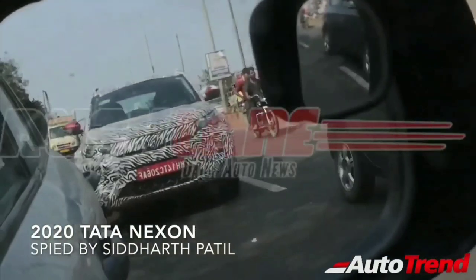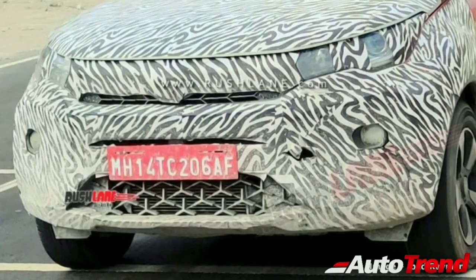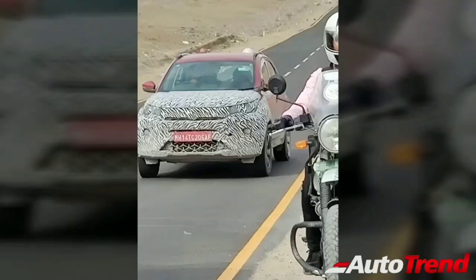The daytime running LEDs will also double up as the actual indicators of the car, just like on the Tata Harrier. Similarly, the sides and the rear of the Tata Nexon facelift are also expected to get significant design changes to make it look similar to that of the Tata Harrier.